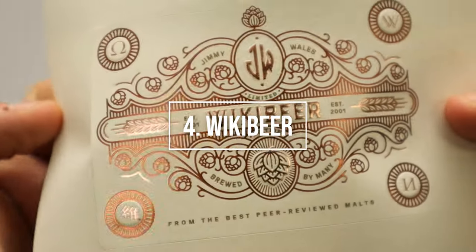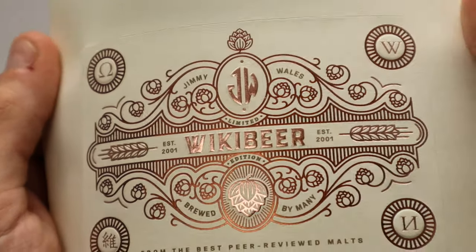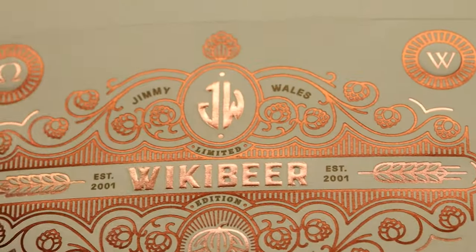Number four, wiki beer. This label was printed on Tintoretto Ivory H plus O paper and represents a beer label with numerous processes that embellish it.